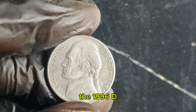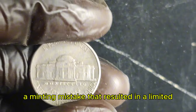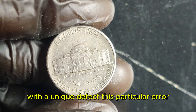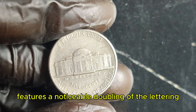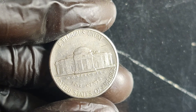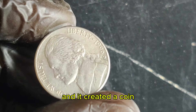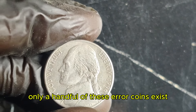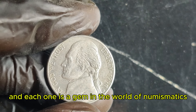The 1996 D Jefferson nickel is infamous for its rare error — a minting mistake that resulted in a limited number of coins being released with a unique defect. This particular error, known as the double-die obverse, features a noticeable doubling of the lettering and design elements on the obverse side. This error happened due to a misalignment during the die process, and it created a coin that is highly sought after by collectors. Only a handful of these error coins exist, and each one is a gem in the world of numismatics.